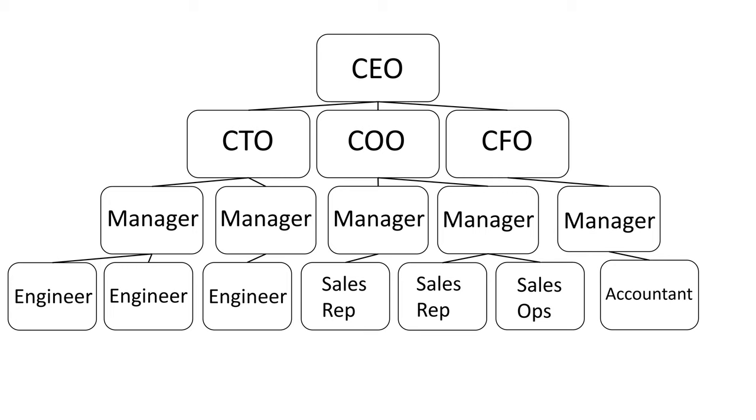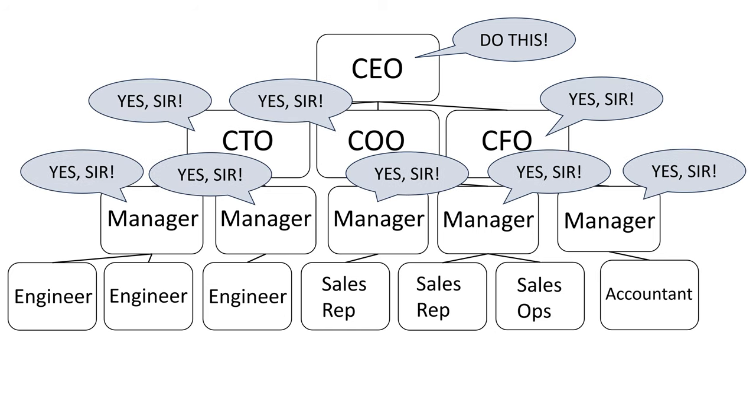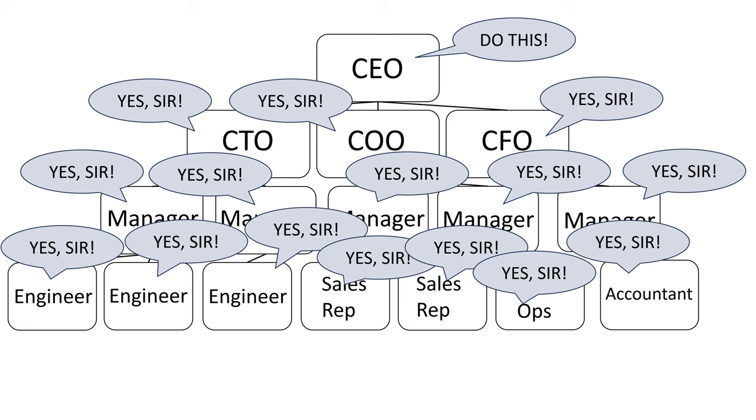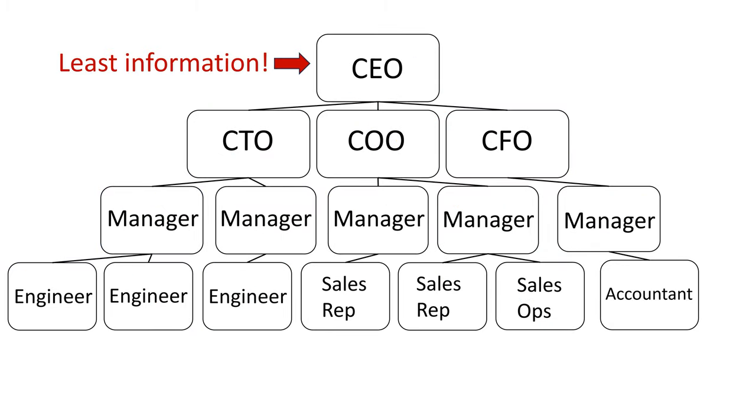In a classic organization, decisions get made at the top. The CEO makes a decision, and then that decision cascades down to the frontline employees who then implement it. However, there's a problem with this structure. The CEO has the least amount of information about what's actually happening with products, systems, customers, and customer problems. The CEO is several steps removed from all of that.